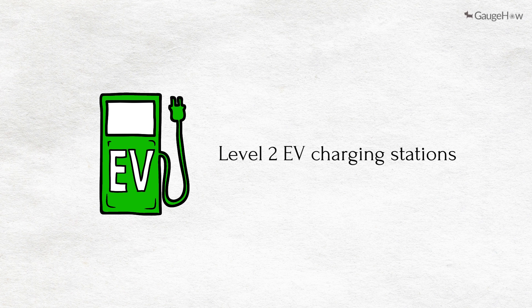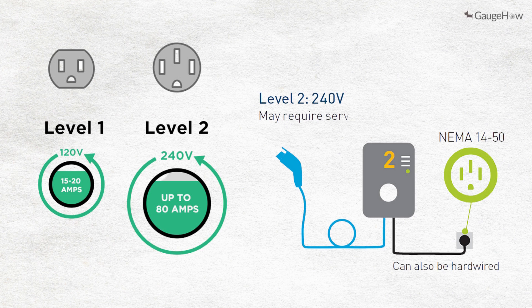Level 2 EV charging stations: Level 2 chargers are used for both residential and commercial charging stations. They use a 240V plug for residential or 208V for commercial applications. Unlike Level 1 chargers, they can't be plugged into a standard wall outlet, and a professional electrician should install them.